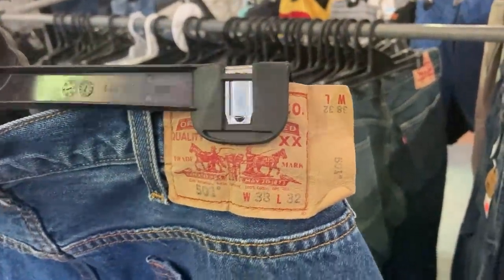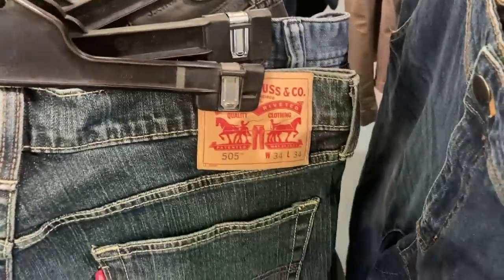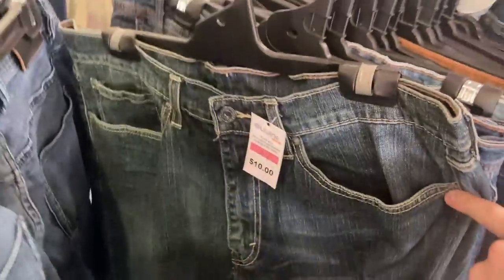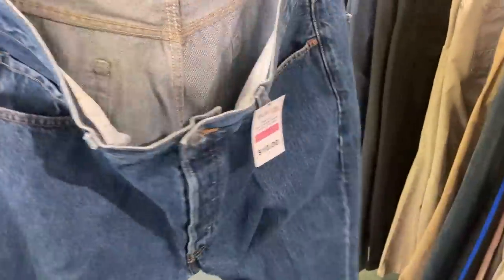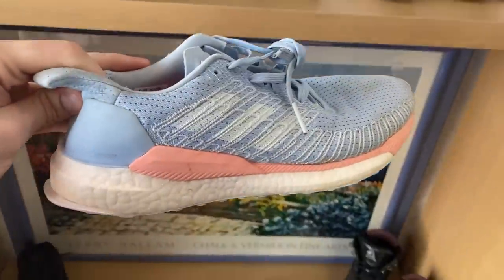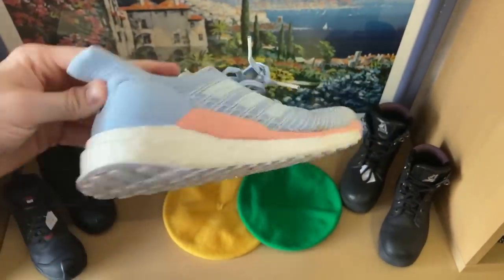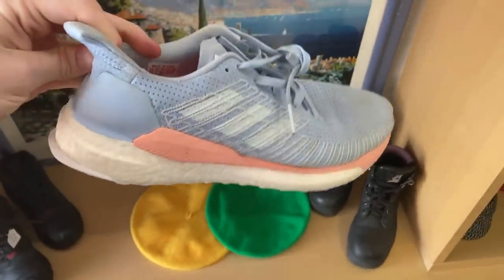Really good pickup here - a pair of Levi Strauss 501s, the Mac Daddies when it comes to jeans, in like-new condition. 38 waist, 32 length - had to make the grab for $10. Anything Levi Strauss is pretty much a no-brainer. Also found a pair of Adidas Solar Boost women's running shoes but the comps weren't that great on eBay - a little bit surprising - so at $20 I had to leave them.